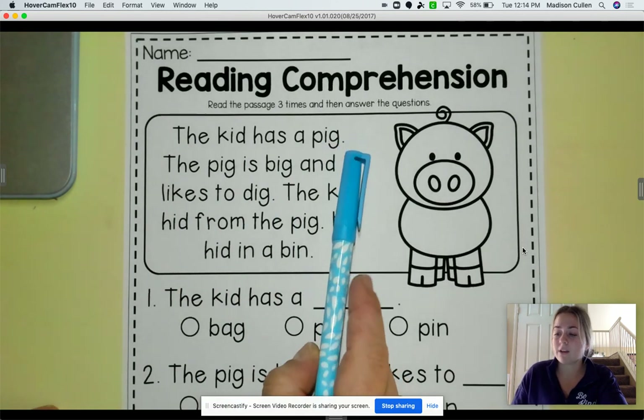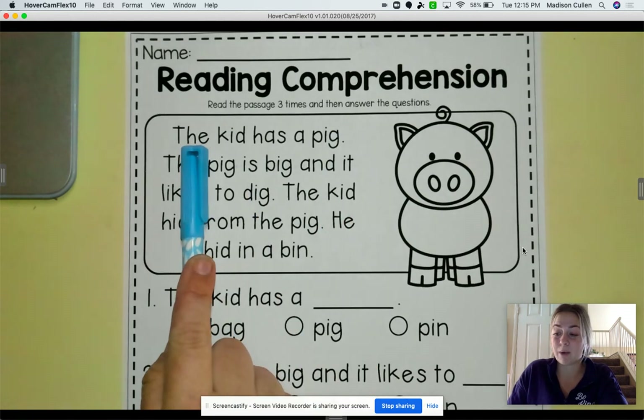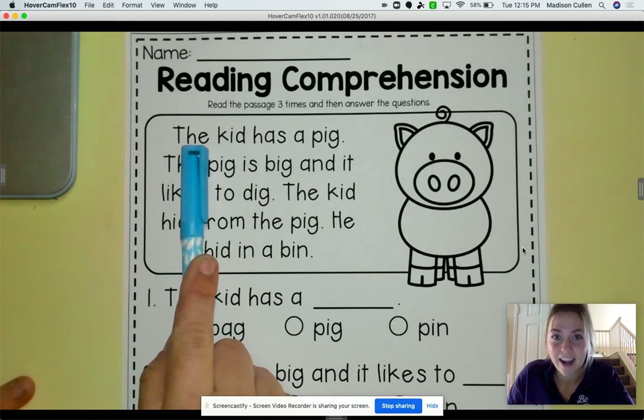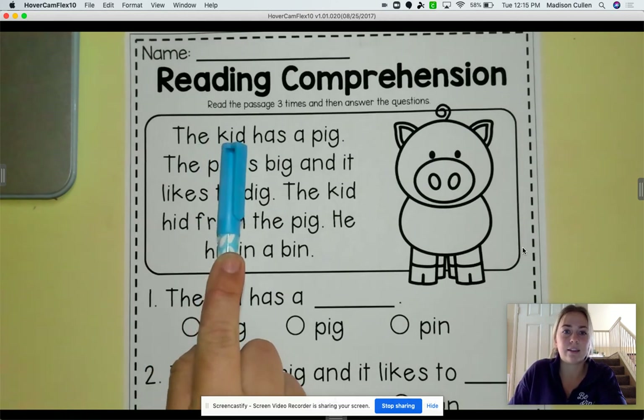Let's start off at our first word of our first sentence. That is a word that we see all the time. It's called a high-frequency word, meaning that we see it a lot of times. What word is this? It's the. And let's sound this out. K-I-D. Kid.